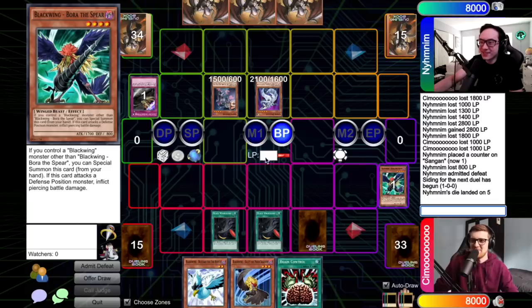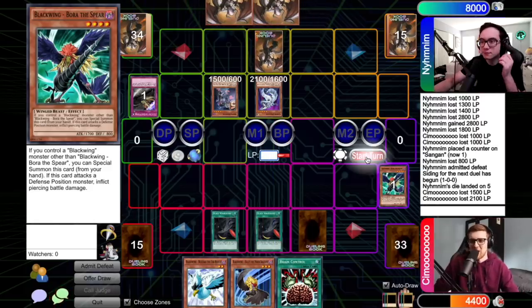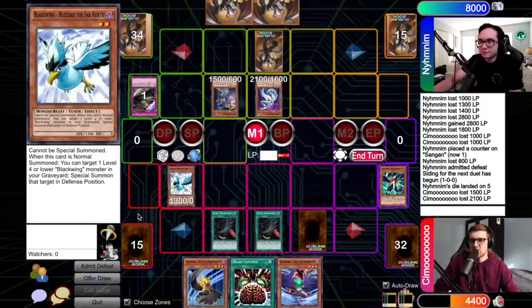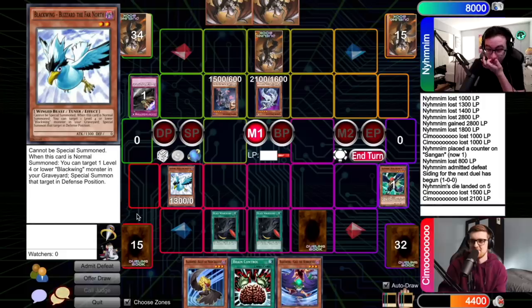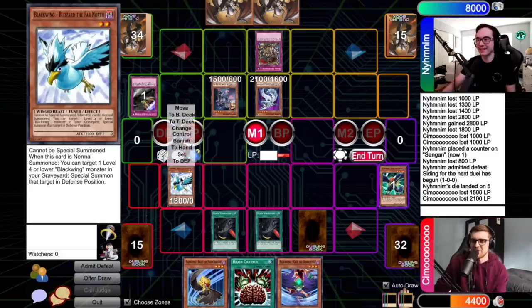Let's see a nice Sirocco top deck here — that'd be beautiful. Nothing on draw. I'll normal summon Blizzard, activate the effect targeting Bora. It's a big think. I know you have Kalut and two other cards in hand. You didn't trigger Black Whirlwind because you can't. I think you could safely assume at this point I would have triggered it if I had something. This is still really good — I'm going to use the card I just got. Give me that Royal Oppression. So you're going to negate that special summon? I sure am — I'm going to pay the 800. It's going to destroy that Blizzard. That's pretty strong — those Champion Packs coming in clutch.